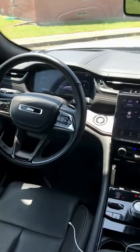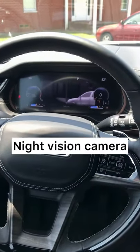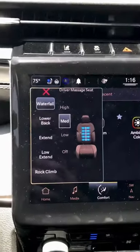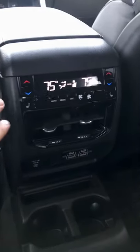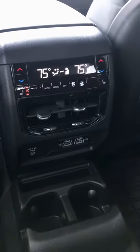Jeep did a really nice job with this interior. There's a lot of nice materials, big screens — you've got a big display on the dash and a big display in front of you. You've even got a camera up there for your rear view mirror. The seats even have a massaging function. The second row is also really comfortable because you've got your own dual zone climate control.